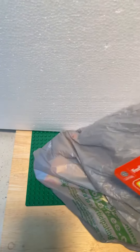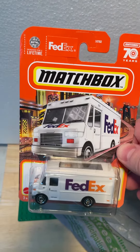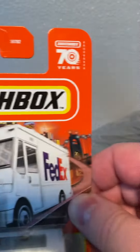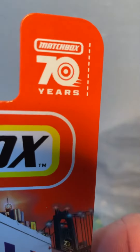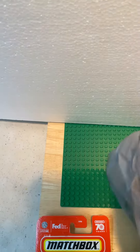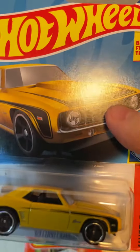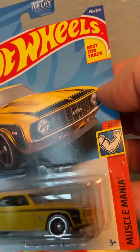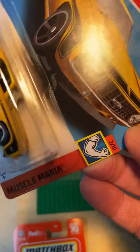What is up, King Hot Wheels with a little video here — some Dollar Tree finds. I picked up a couple of Hot Wheels and one Matchbox. We got a FedEx truck Matchbox, celebrating 70 years, 2022 or 2023. Look at that FedEx truck — pretty cool.